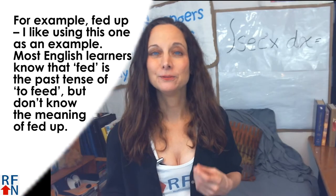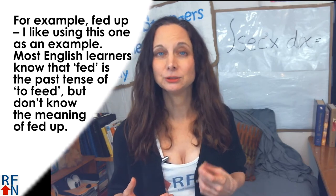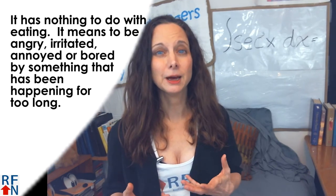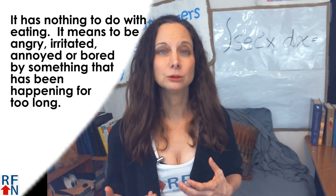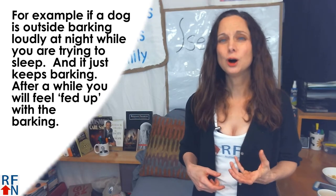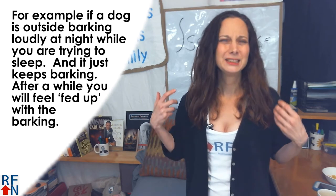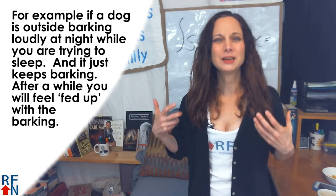For example, 'fed up.' I like using this one as an example. Most English learners know that 'fed' is the past tense of the verb 'to feed,' but don't know the meaning of 'fed up.' It has nothing to do with eating — it means to be angry, irritated, annoyed, or bored by something that has been happening for too long. For example, if a dog is outside barking loudly at night while you are trying to sleep and it just keeps barking, after a while you will feel fed up with the barking.